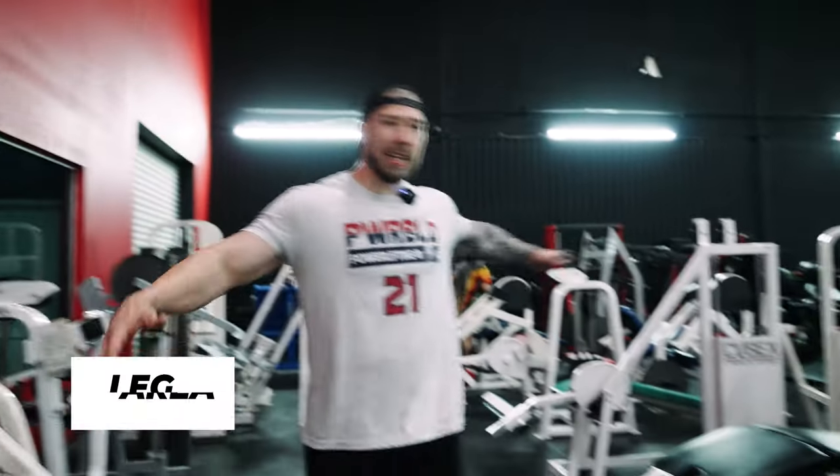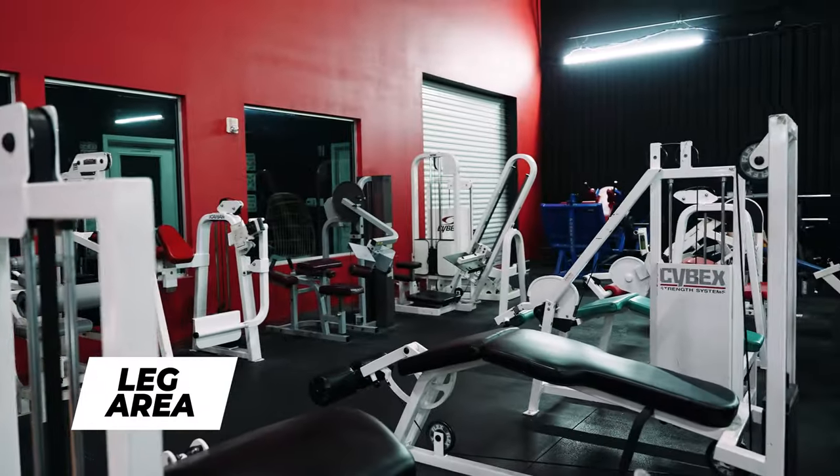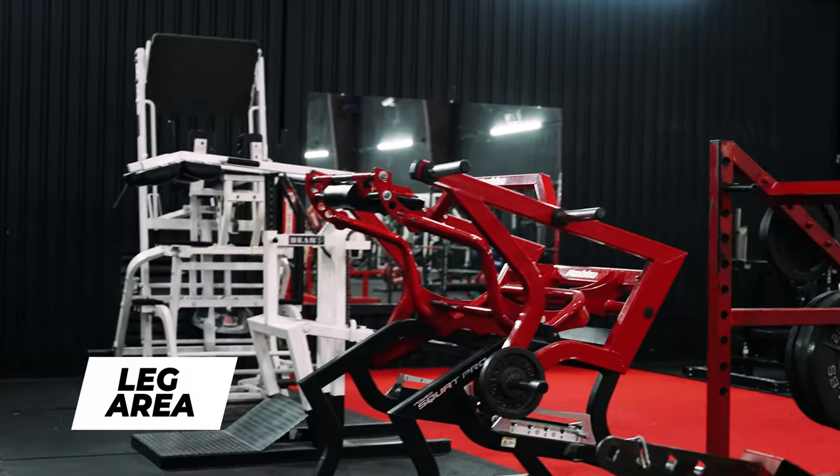Starting in the leg area - as you can see they literally have every piece of leg equipment you can imagine. We're going to loop around and jump over the turf, which is another crazy feature you have to appreciate. There's like a football field of turf here - literally a football field - which is wild.